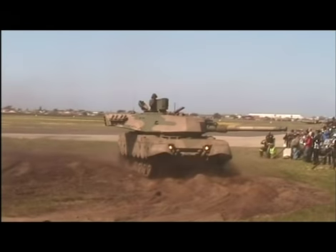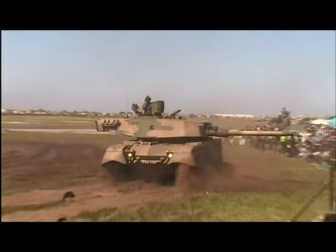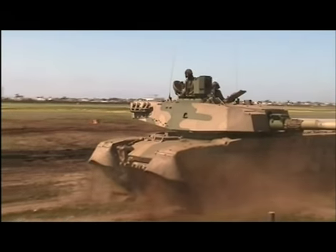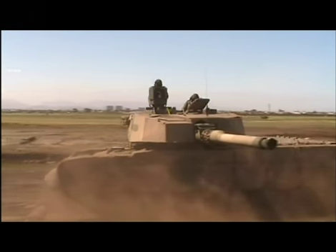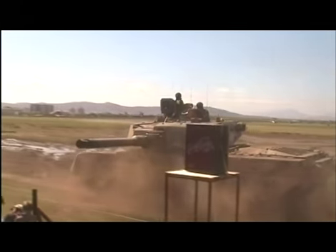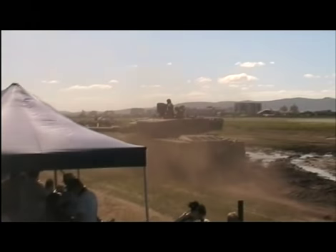The integrated fire and gun control system for the Olifant consists of the fire control system, the commander observation system, and the plan to control the movement. The system is capable of engaging stationary and moving targets, marking targets for the gunner.